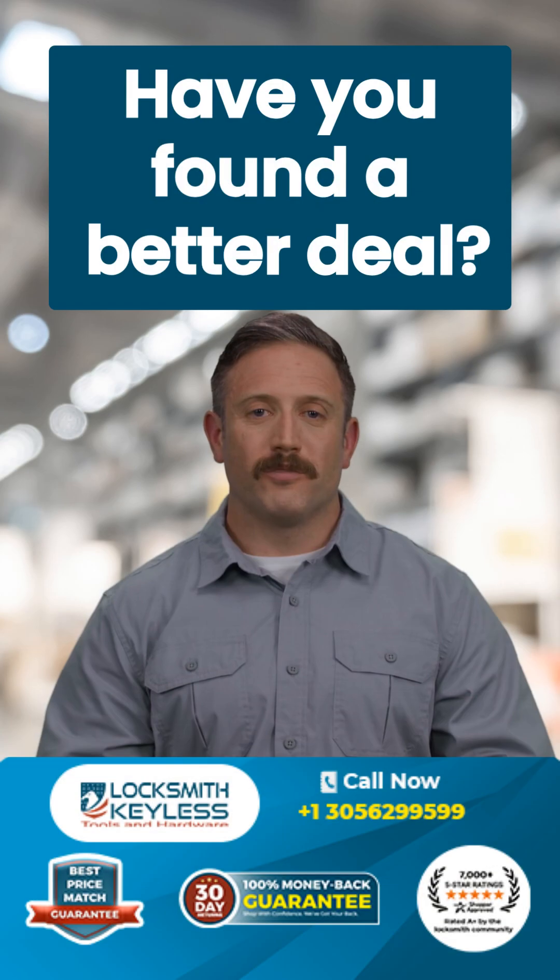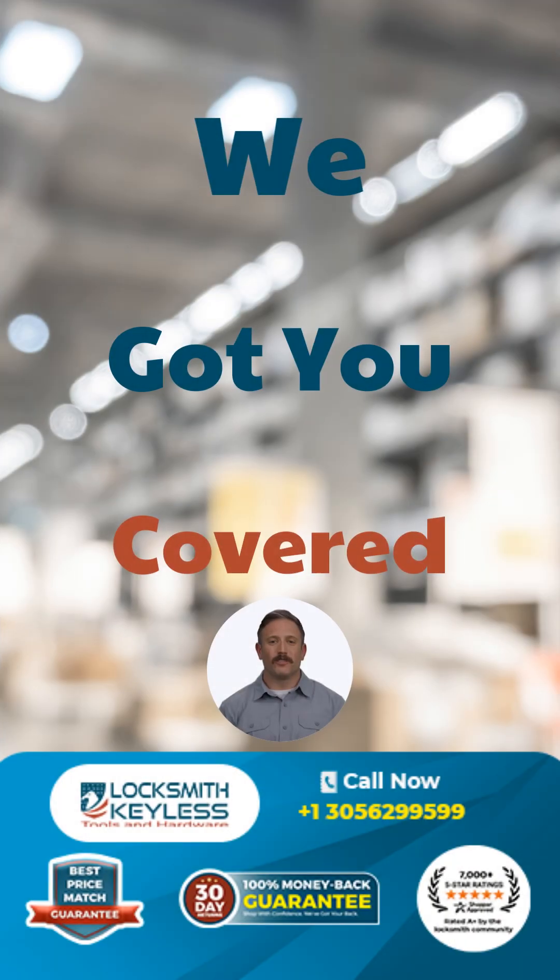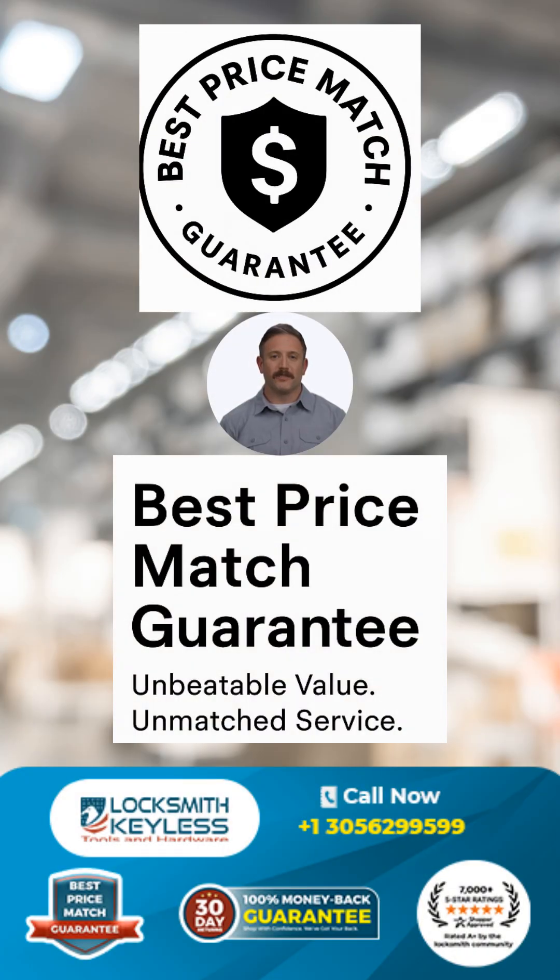But wait — have you found a better deal? No worries, we got you covered with our best price match guaranteed, ensuring you never overpay for quality.